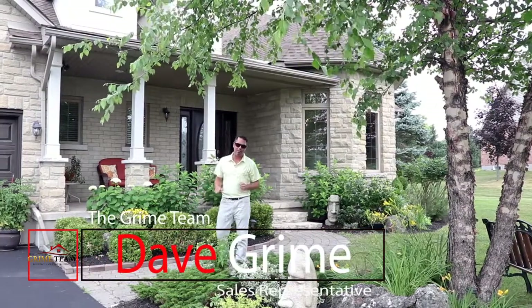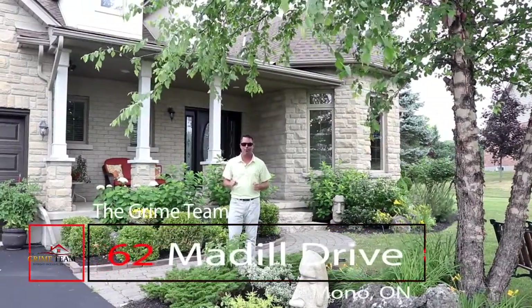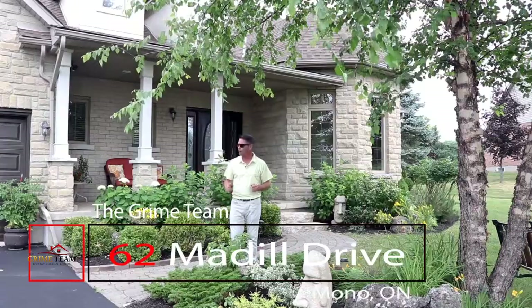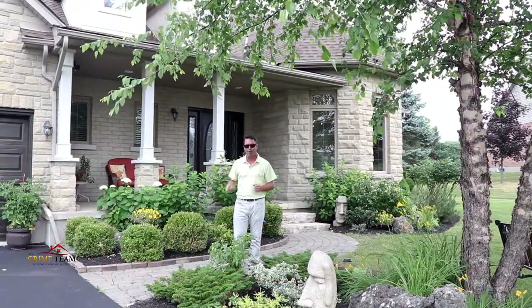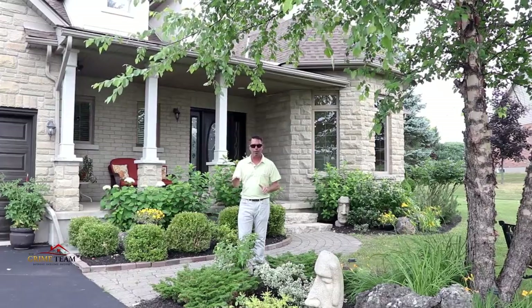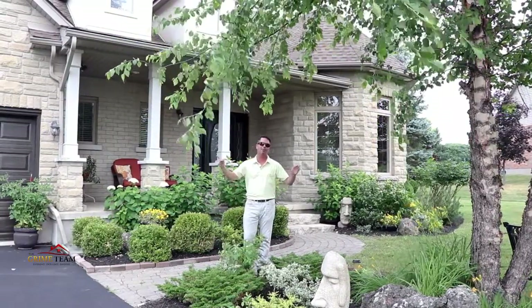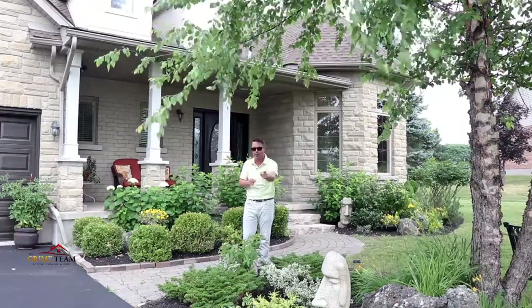Hello everybody, Dave Grime from the Grime Team here. It's one of the hottest days of the year and a super day to showcase one of the hottest new listings hitting the market. I'm proud to introduce to you 62 Medill Drive here in Mono. There's a lot to get through in this super large four bedroom, five bathroom home, so let's not waste any time and get down to the top five reasons why this house is perfect for you.